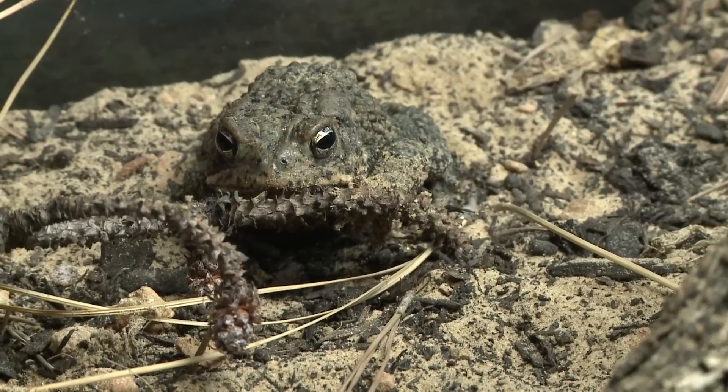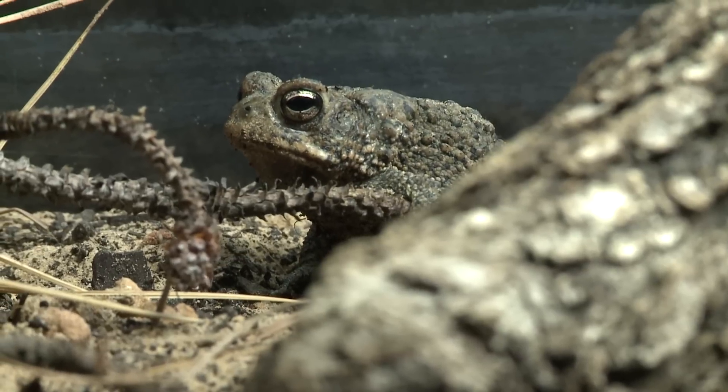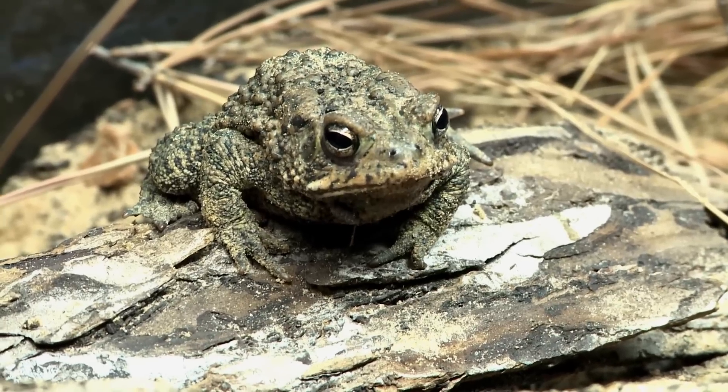Houston toads are what are considered habitat specialists, so they require a very specific habitat type in order to live in. They require deep sandy soil and also an overstory, which basically just means trees. That overstory can either be pine trees or oak trees, but they require both to live. You can't just have sand and have Houston toads, and you can't just have pine trees and have Houston toads. You have to have both. So they're really picky about where they live, which is one of the reasons that they're so endangered.